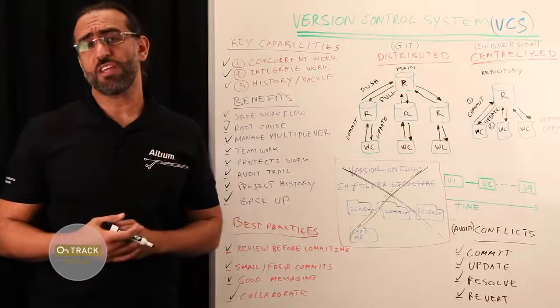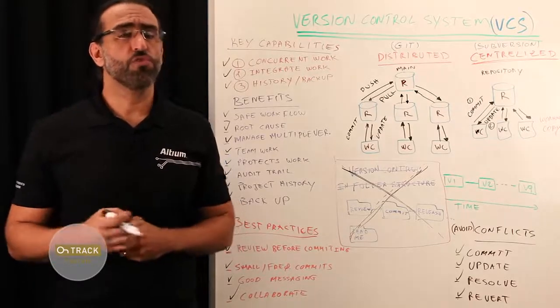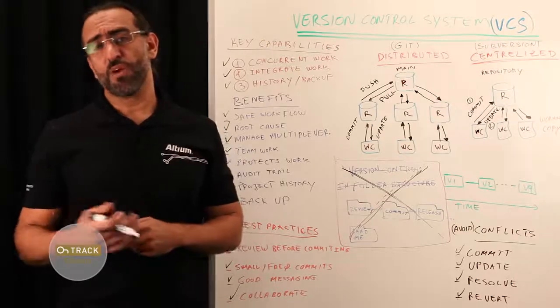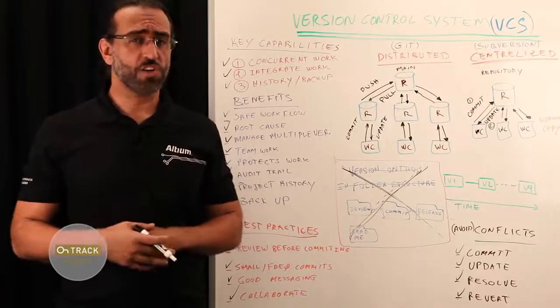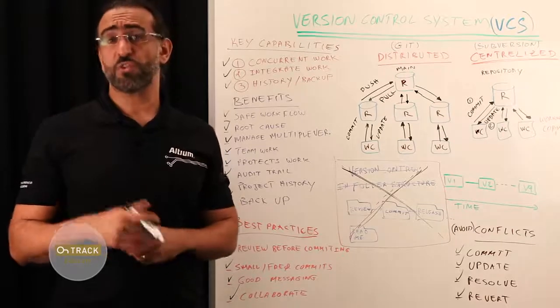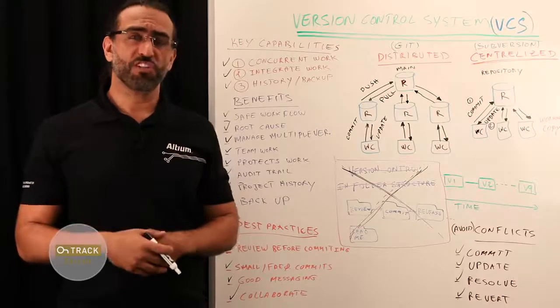The question is not whether you use a version control system, but which one you should be using. That's a wrap for us. If you found this episode helpful, like it, share it, and subscribe to our channel so you never miss out on future episodes. We'd love to hear your comments. Thank you for watching.